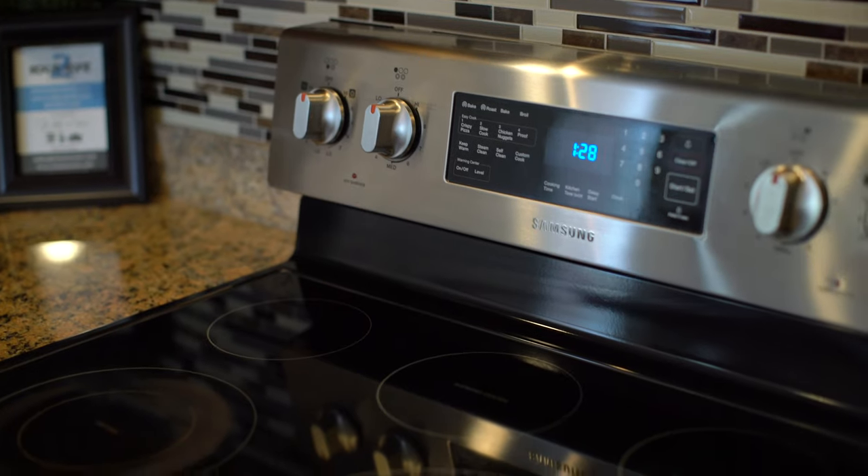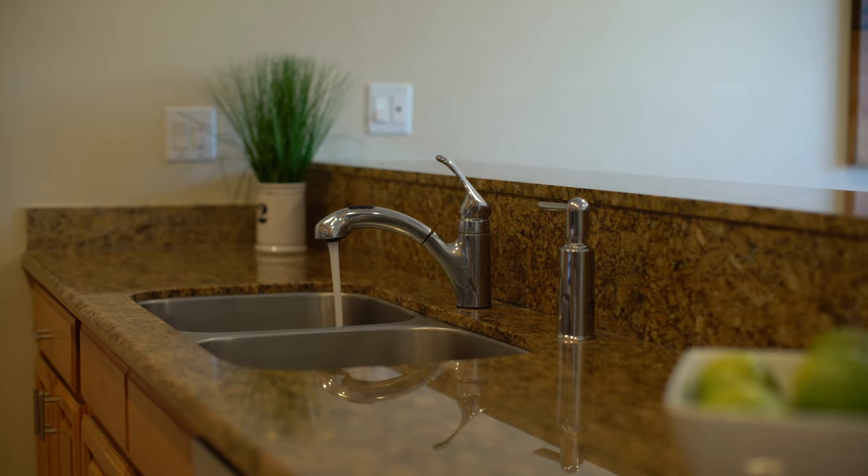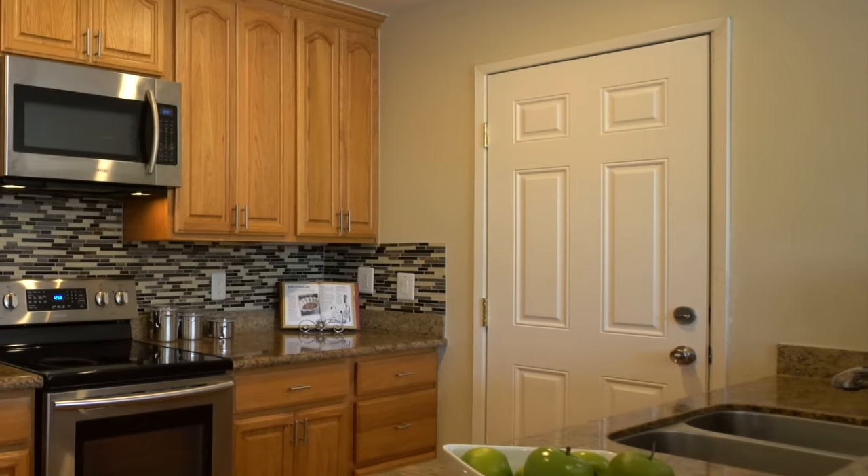Highlights include modern stainless steel appliances, granite slab countertops, mosaic tile backsplash, and a large walk-in pantry.